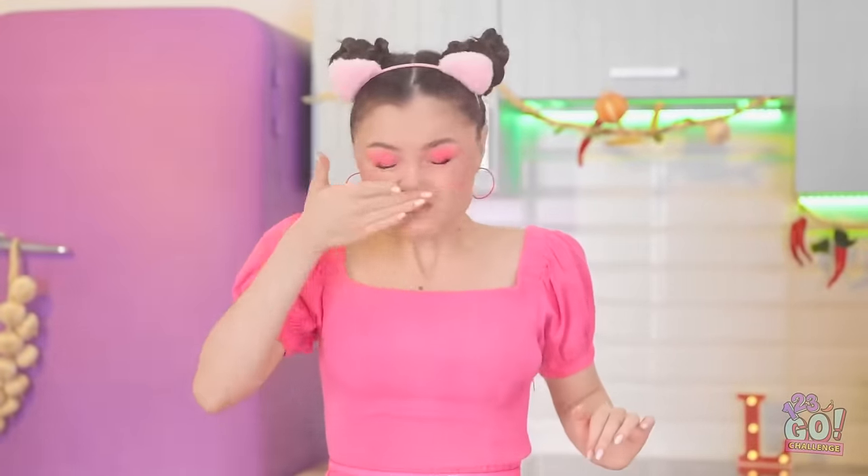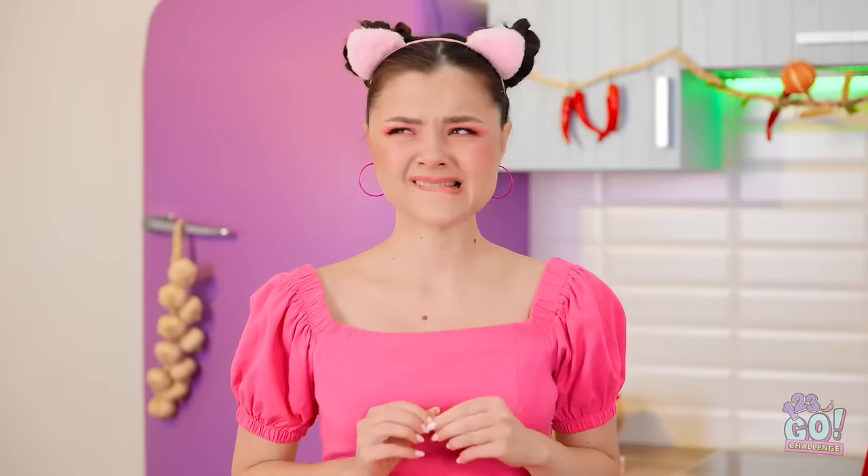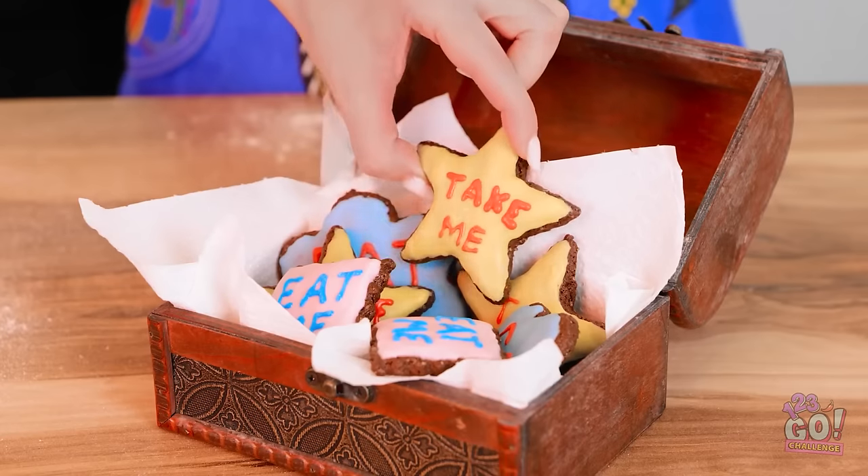Achoo! Looks like my job is done here! Take a look. Is that a bird? Hey, this one says take me! Yay! Mmm!